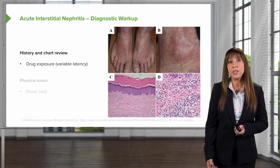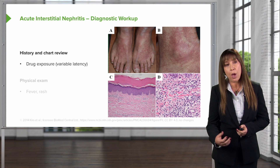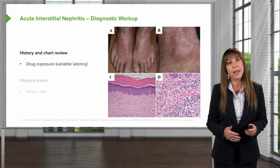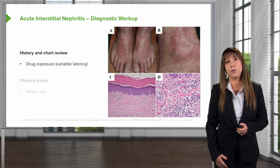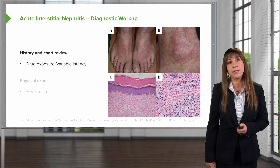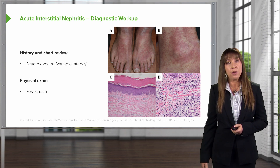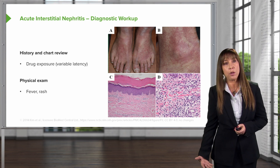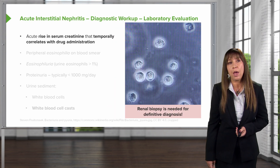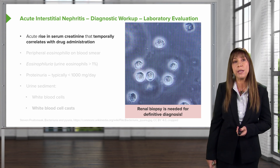When looking at our diagnostic workup to clinch that diagnosis, we're going to be a good detective. We're going to look at that history and chart review — specifically drug exposure and variable latency. Did they have medication, and was there a temporal increase in creatinine? We also want to look at the physical exam: do they have a fever, or that exanthematous maculopapular rash? On laboratory evaluation, we're looking for that acute rise in serum creatinine temporally correlating with drug administration.